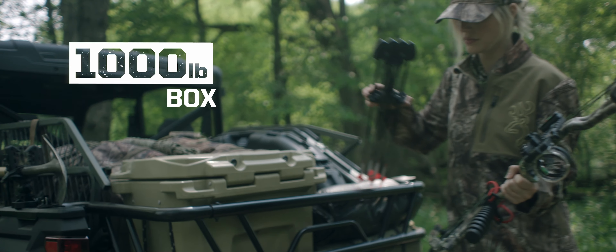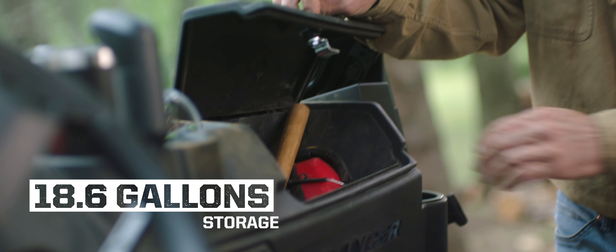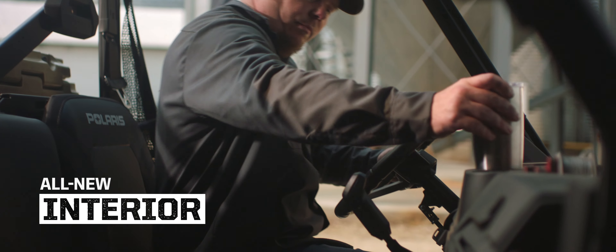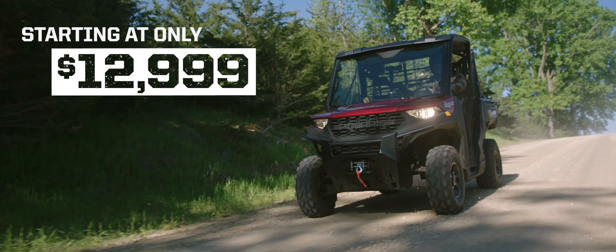Industry-leading cargo capacity. Class-leading towing. Industry-leading storage. There's even a completely redesigned cab with thicker seats and more cup holders. And you get all that at a price that respects the value of a hard-earned dollar.